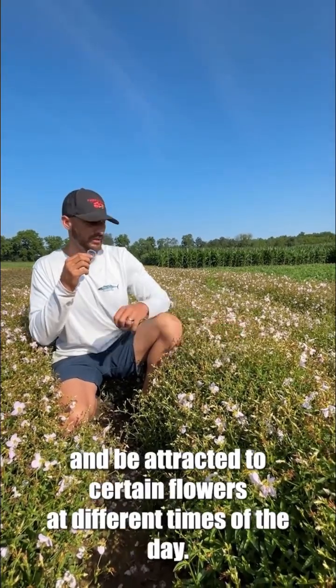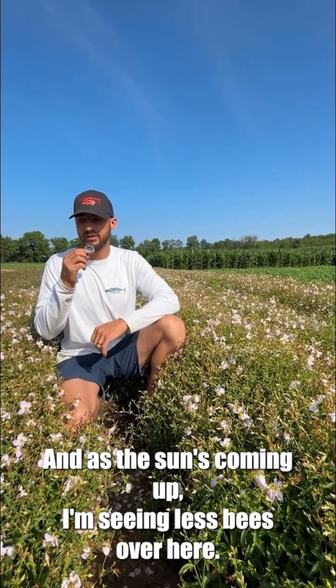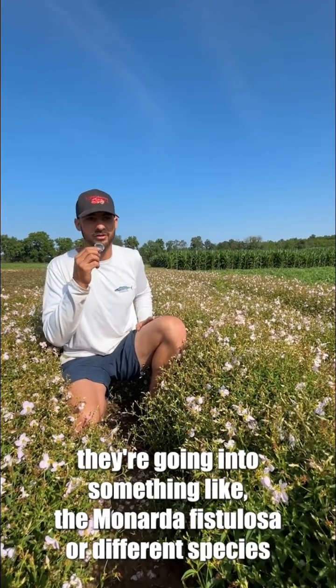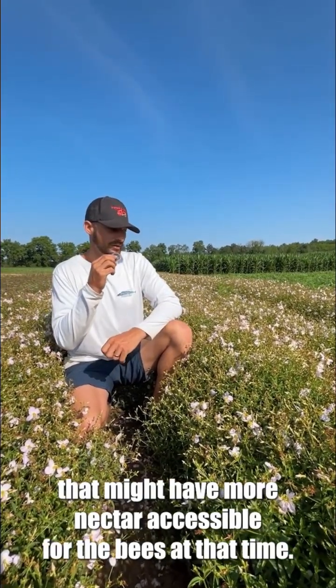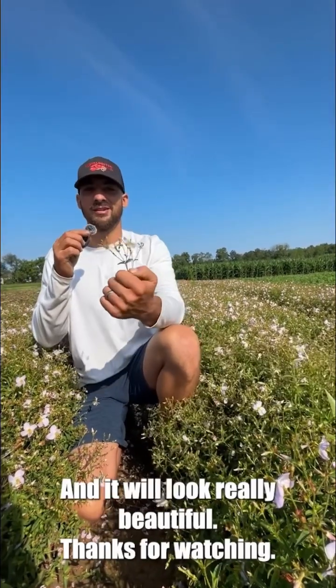Another thing I wanted to mention is that I think the bees prefer to pollinate this in the morning, and often you'll see that in flowers. The bees will be attracted to certain flowers at different times of the day. As the sun's coming up I'm seeing fewer bees over here, and my suspicion is that they're moving to something like Monarda fistulosa or different species that might have more nectar accessible at that time. It's a great species — one that you can put in your garden and it'll look really beautiful.